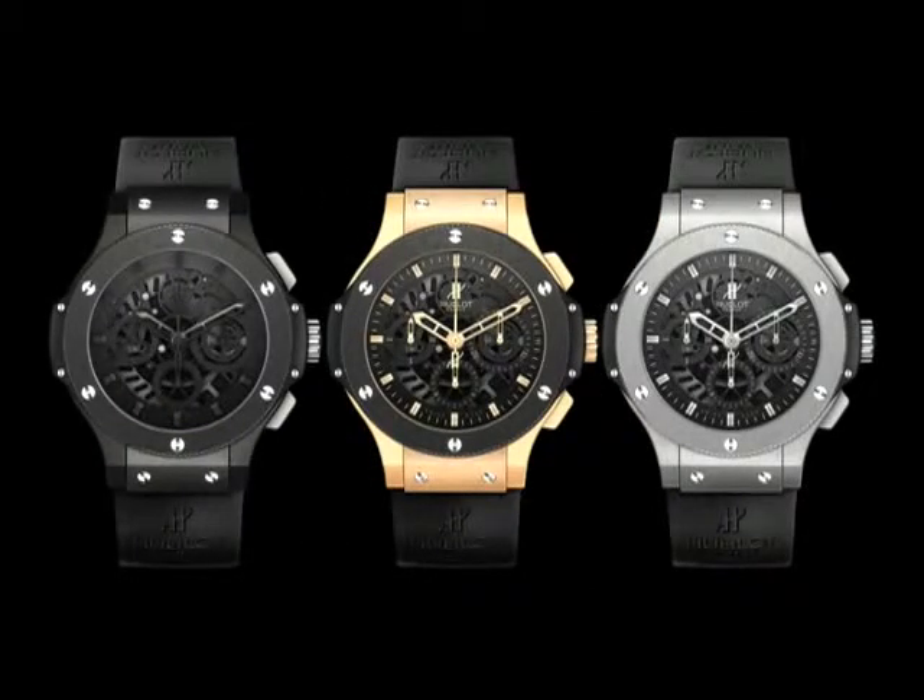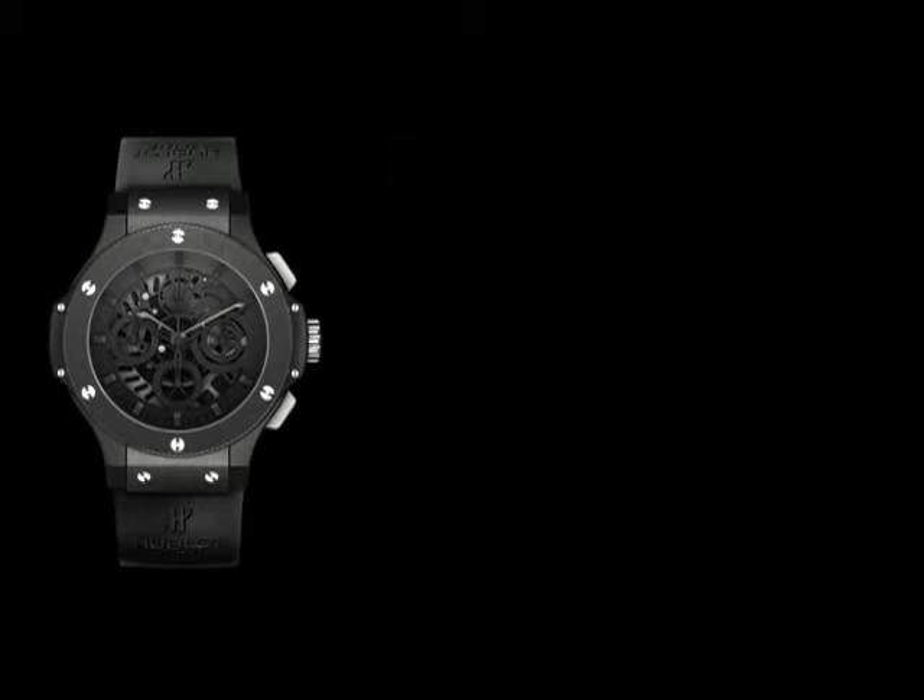All held in place on the connoisseur's wrist by the Hublot rubber strap.